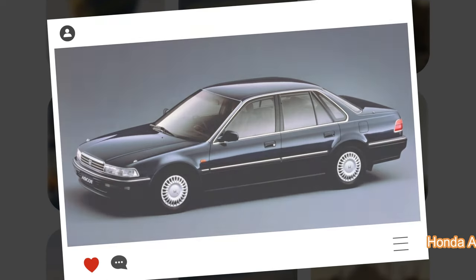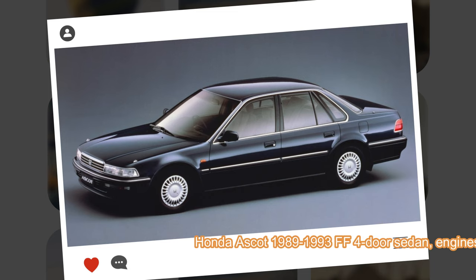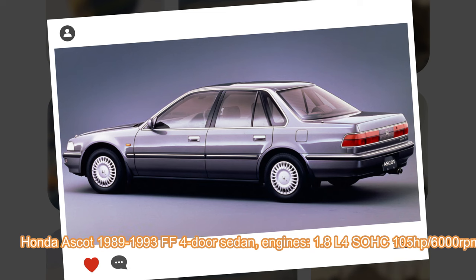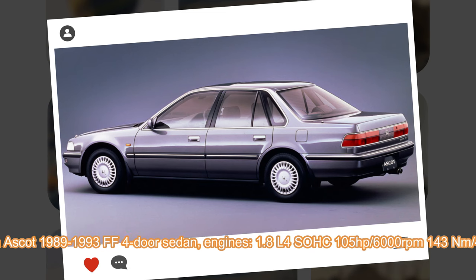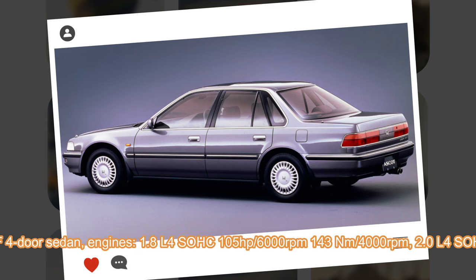Honda Ascot, the first generation from 1989 to 1993. The Ascot has been developed on the platform of the fourth generation Honda Accord, but was more compact as the intention was for it to be sold through the Honda Primo dealership network. The name of the car has been borrowed from the Ascot horse racetrack in the United Kingdom.